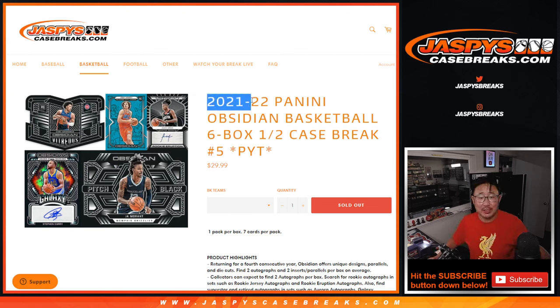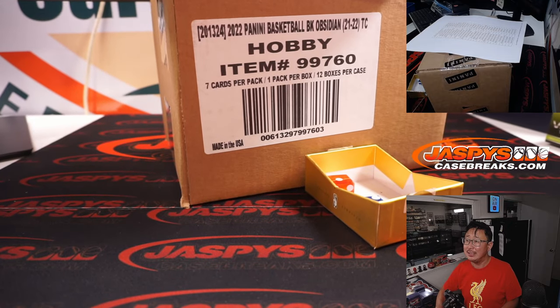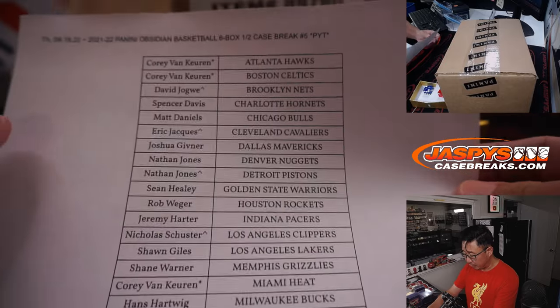Hi everybody, Joe for jazbeescasebreaks.com with 21-22 Panini Obsidian Basketball 6-box half-case picker team number 5, half-case from a fresh case. Odd numbers in half-case breaks tend to be a fresh case. Big thanks to this group for making it happen.